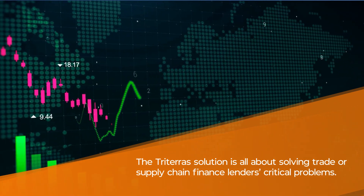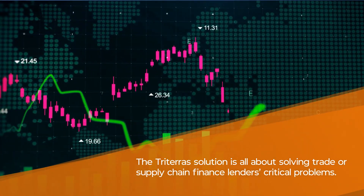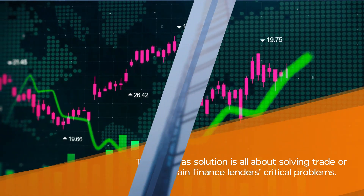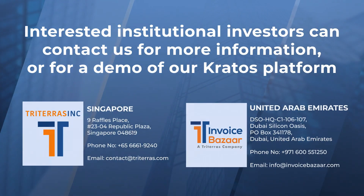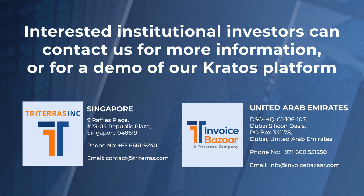The Triteris solution is all about solving trade or supply chain finance lenders' critical problems. Interested institutional investors can contact us for more information or for a demo of our Kratos platform.